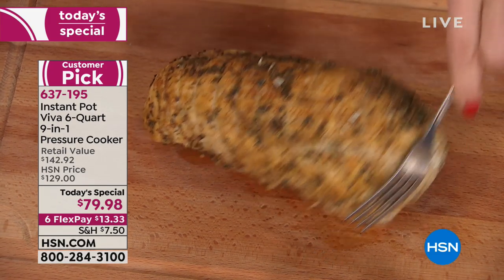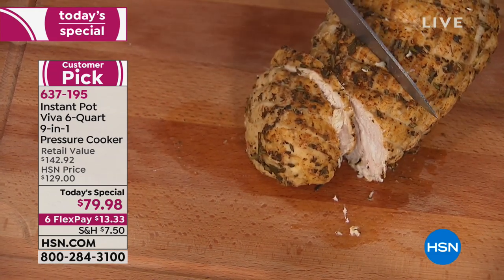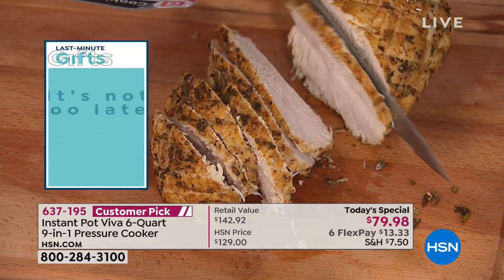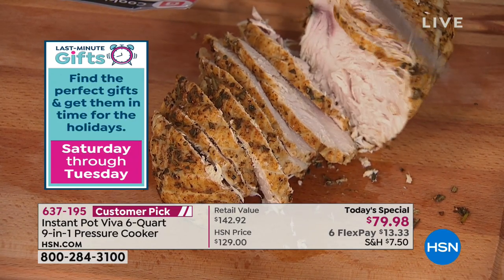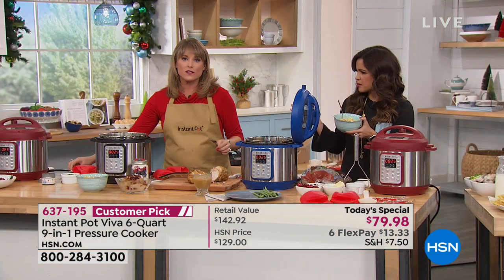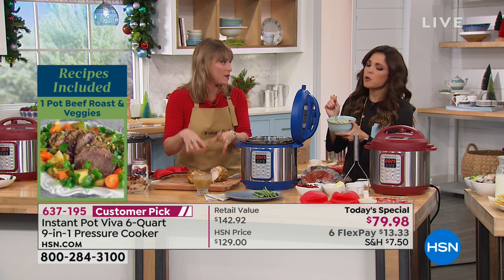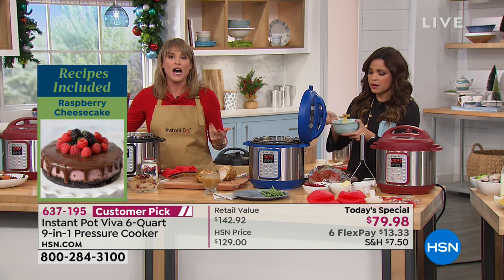Whether it's your turkey breast, chicken breasts with marinara, frozen shrimp, frozen meatballs, or frozen peas and carrots — every pressure-cooking setting is customizable. You can choose high or low pressure. High pressure means higher PSI, so things cook faster, and it's better for dense items like a thick cut of meat versus a cake. But you really can't mess it up — the guide tells you step-by-step how to get started.